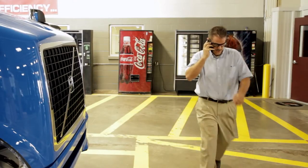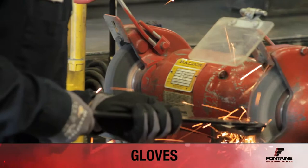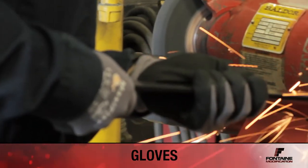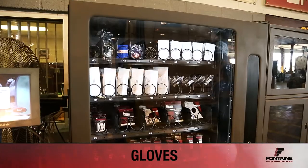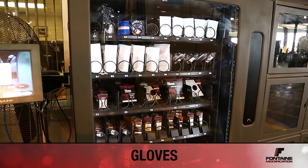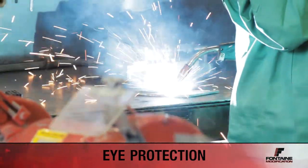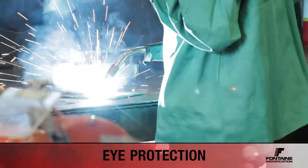There should be no use of cell phones. When using the cutting wheel to cut fiberglass, metal, etc., make sure that you have approved gloves and eyewear. The gloves can be found in the vending machine. When using the torch, plasma cutter, or welder, you will need to add a shade or mask to your PPE.